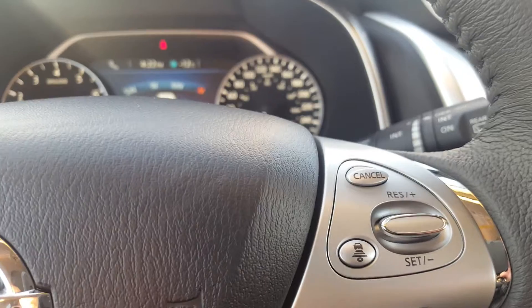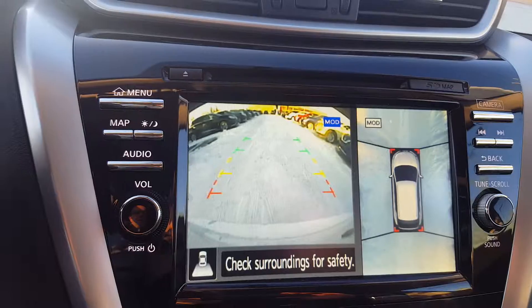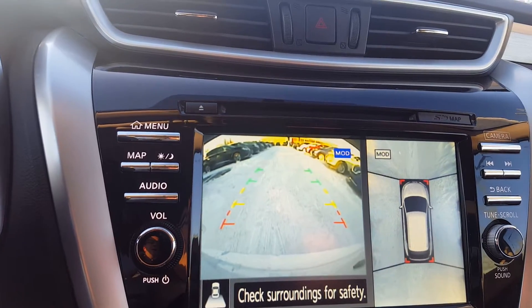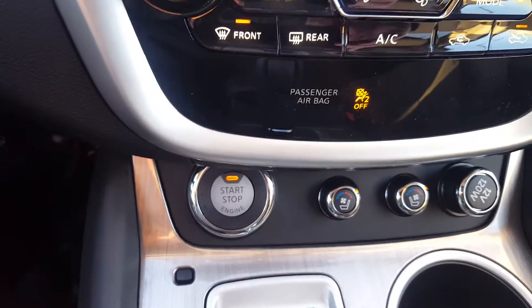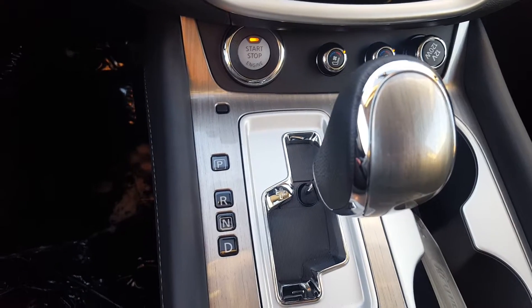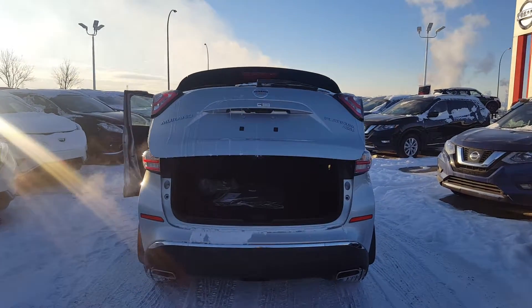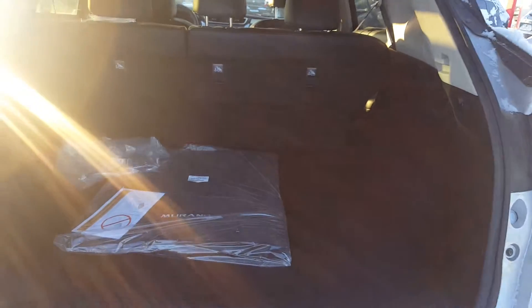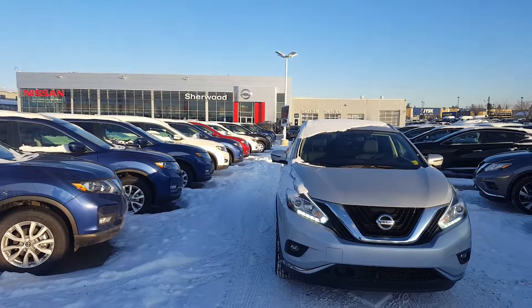The car also includes Bluetooth and adaptive cruise control, an 8-inch touchscreen with a 360-degree rear-view camera and navigation system, as well as cooled and heated seats, CVT automatic transmission, and a power liftgate. Here's a quick look at the cargo space.